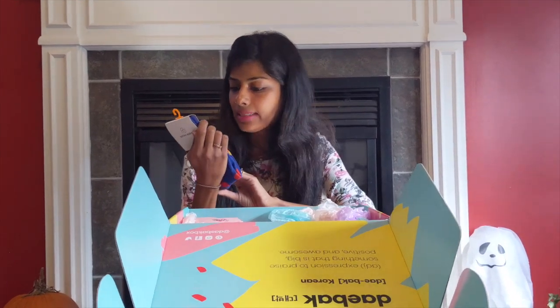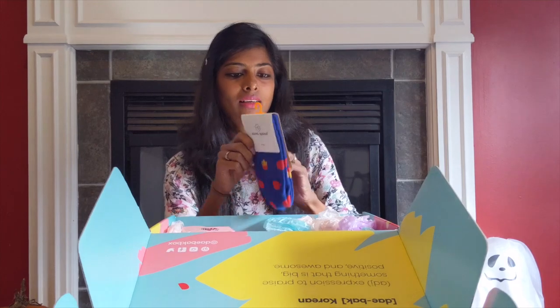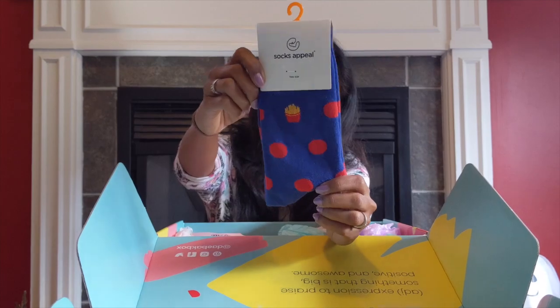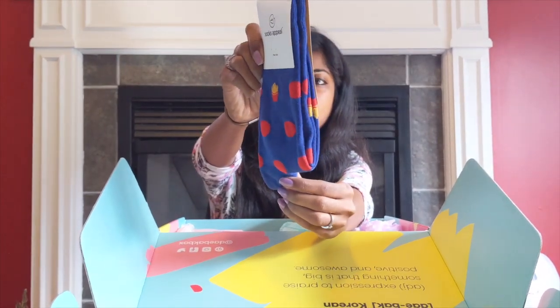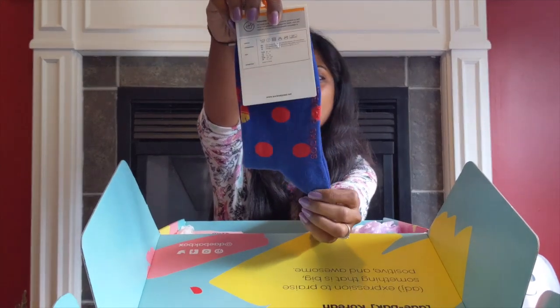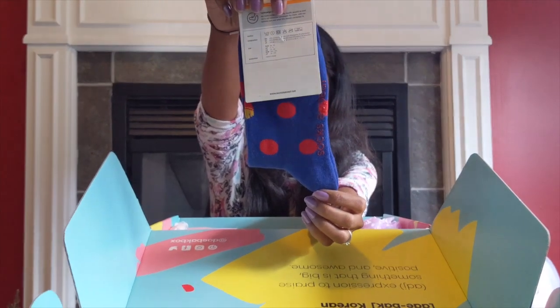The next product is a pair of socks. It has cute fries and polka dots on it — blue and red, my favorite colors. It says size three; I hope it fits me.